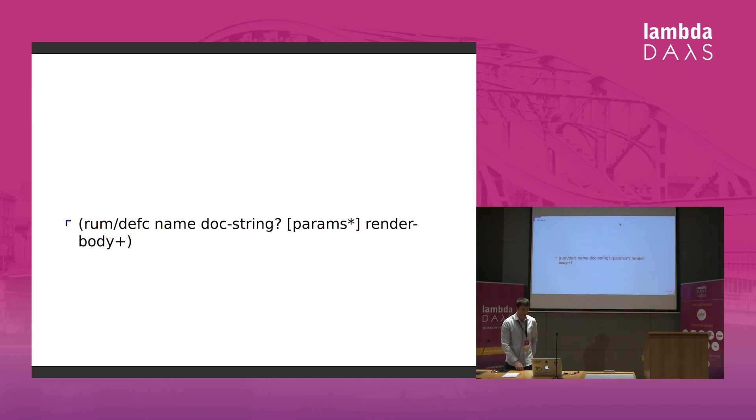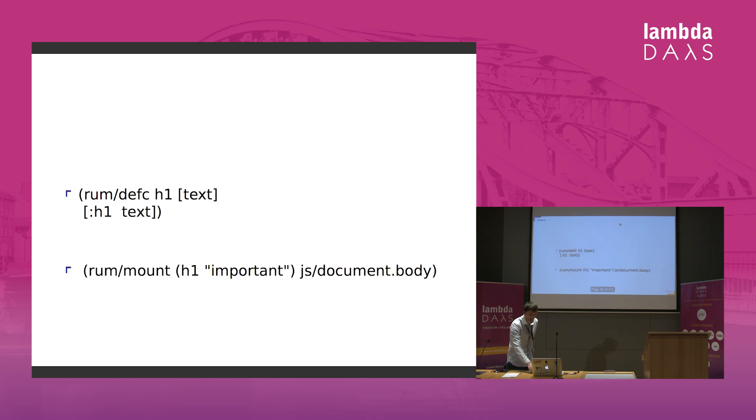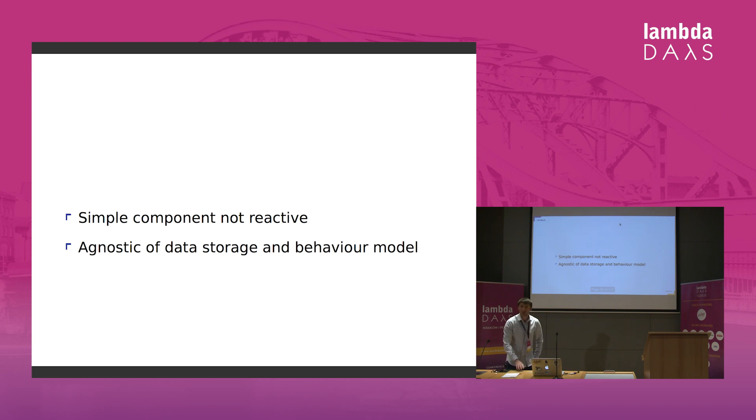So if I want to define a generic H1 component that takes some text, that's all it is. And if I want to display it on a page, I'll just mount it and pass some text to my component. It's a simple component — it's not reactive. It doesn't care how you store your data or how you interact with your component. So it's kind of boring.